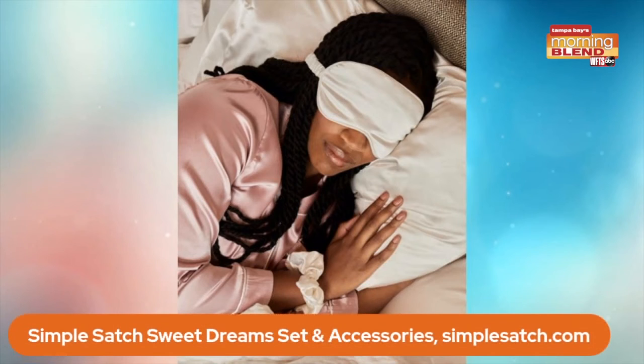And this is a gift I would love to get — the gift of sleep. I love this popular gift for the holidays: luxurious sleep. This is the Simple Satch Sweet Dream Sleep Essentials Set. You get the satin eye mask, scrunchie, and pillowcase. Satin is so wonderful for your skin and hair — it keeps the wrinkles away and the breakage away.